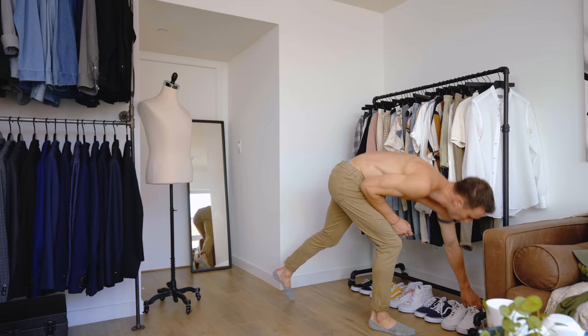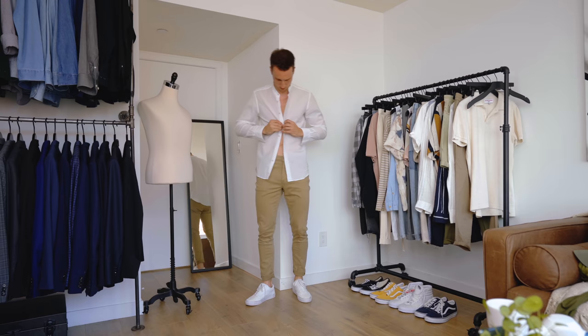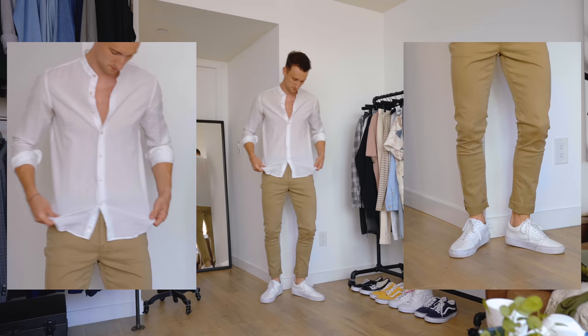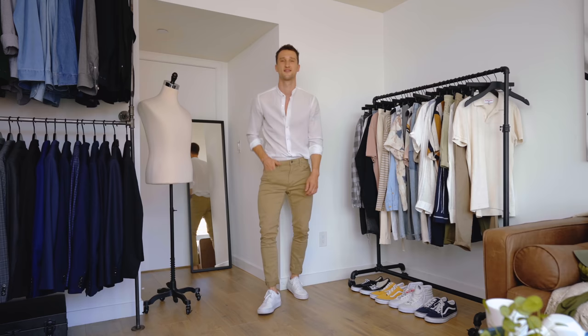Look number three: a pair of Uniqlo chinos — nice slim fit, ultra stretchy, and really light so you can easily wear them in summer — again with the white leather Old Schools. Up top, a seersucker tab collar shirt from Canali that's a bit see-through. You don't have to replicate each look exactly; this is inspiration. It's a more upscale way to style these skater sneakers and make them a bit more fancy.